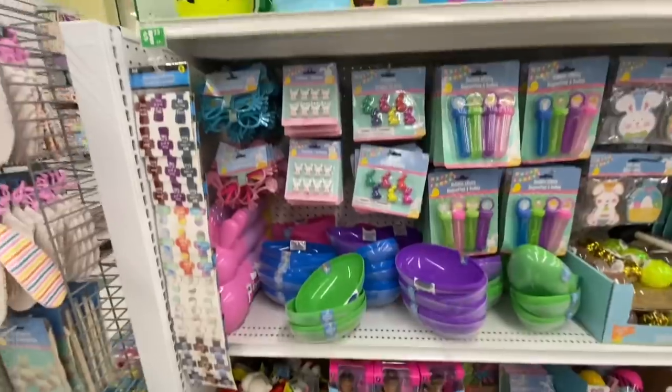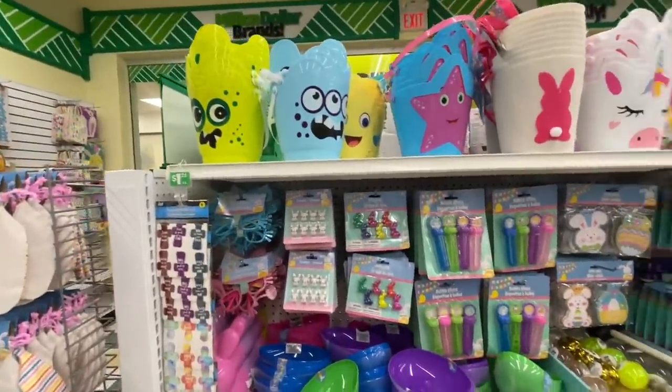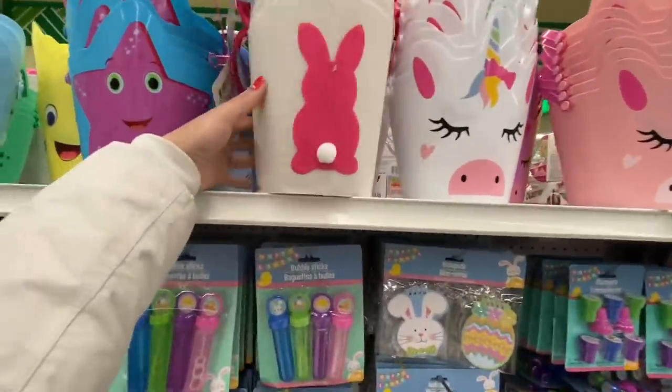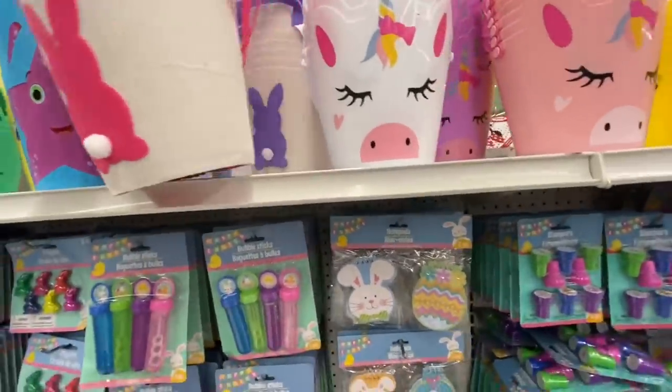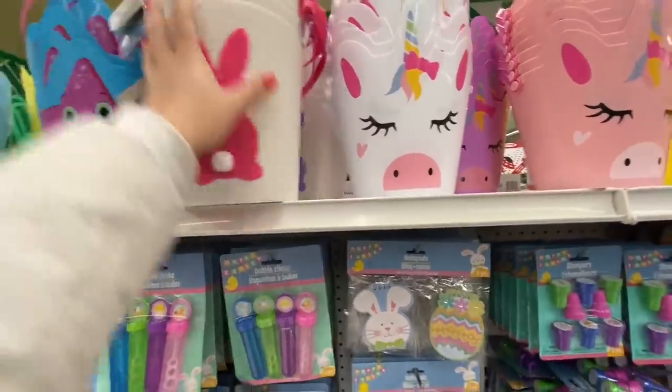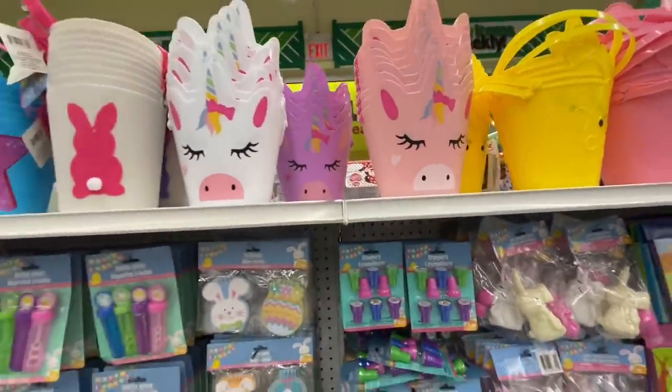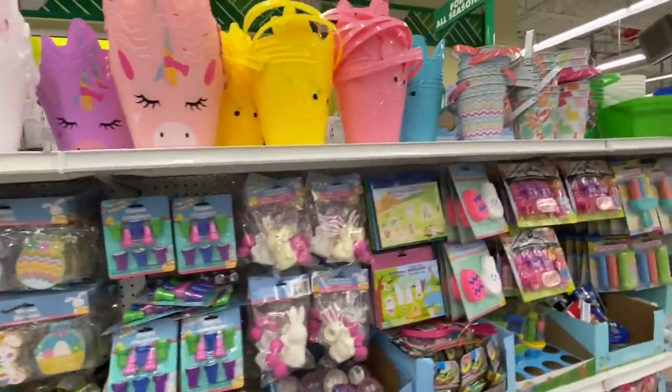At this store they had lots of cute Easter baskets. They have a beautiful canvas style — pink and purple bunny with a pompom tail. These will sell super fast. Even these unicorns are new this year, with white, pink, and purple color options.